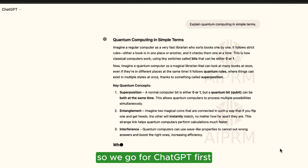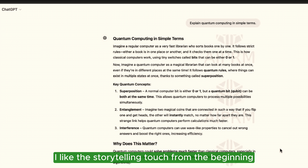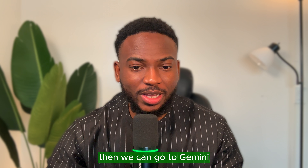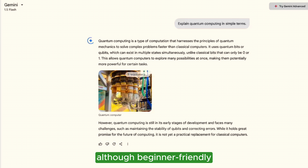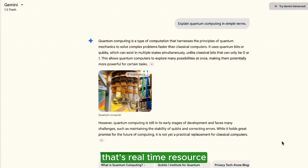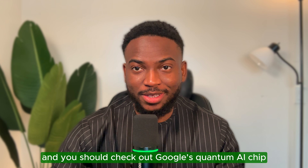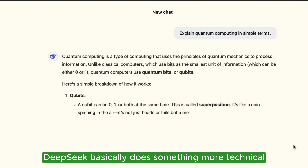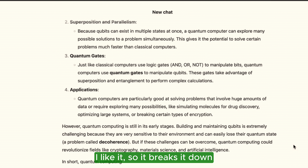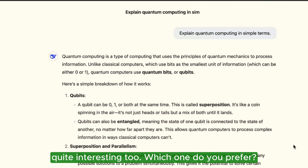Starting with ChatGPT, it gives a clear, beginner-friendly explanation. I like the storytelling touch from the beginning: 'Imagine a regular computer as a very fast librarian who sorts books one by one.' Love it. Then Gemini gives basic but beginner-friendly information, plus real-time context — an actual resource you can click to learn more. You should also check out Google's quantum AI chip, called Willow. Then DeepSeek does something more technical — it breaks it down in a way that's both simplistic and more technical. Which one do you prefer? Let me know in the comments.